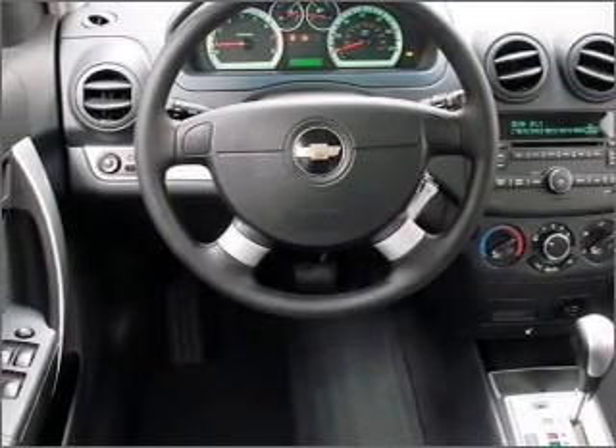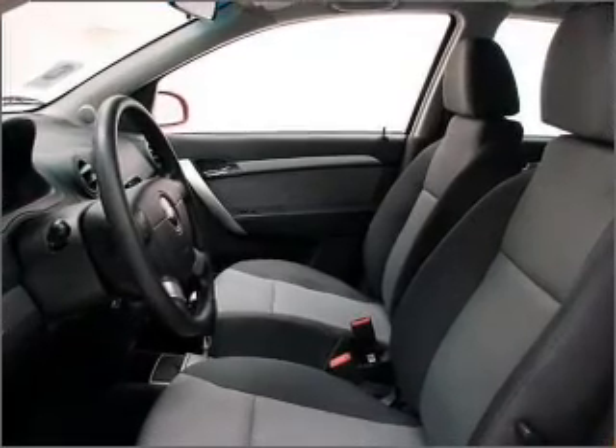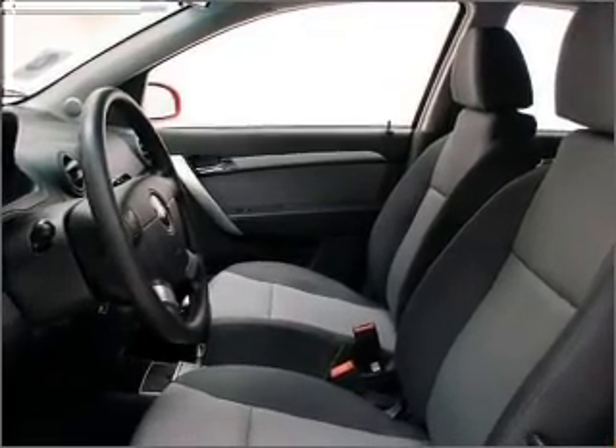Air conditioning, power door locks, power windows, power steering, power mirrors, and an adjustable tilt steering wheel. Call today to schedule a test drive.